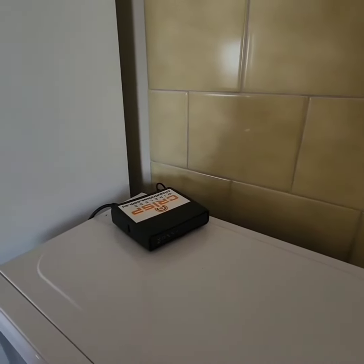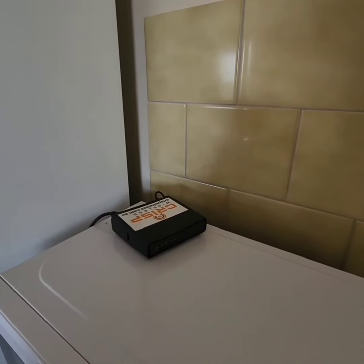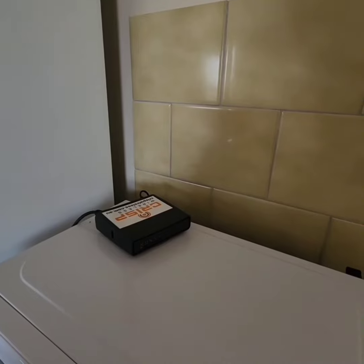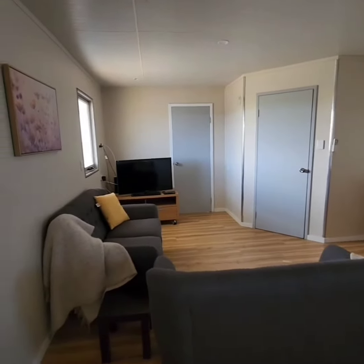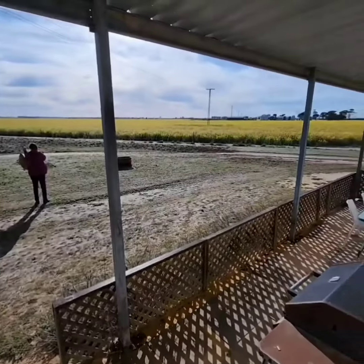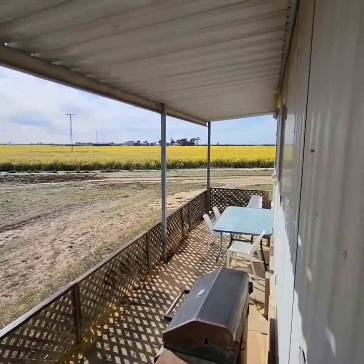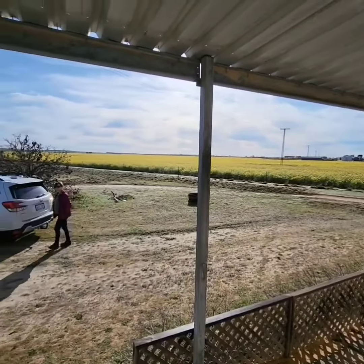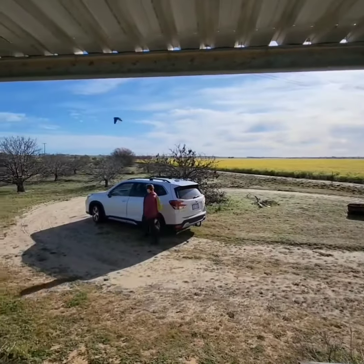One thing I should note is that there is Wi-Fi here, so the signal can be a little spotty at times, but you don't need to worry because you can do everything you need with the Wi-Fi. As you saw before, one of the great things about this place is the view that greets you outside the front door.